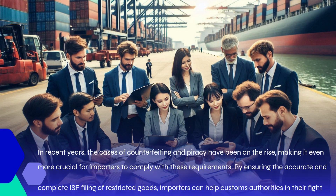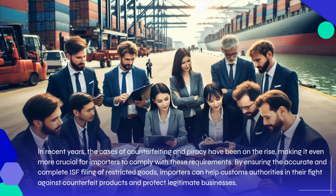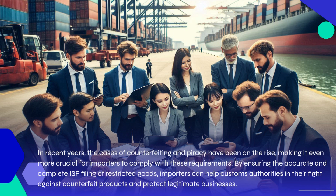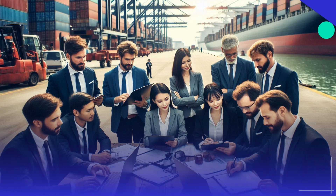This information helps customs authorities in their efforts to identify and seize counterfeit or pirated goods. In recent years, the cases of counterfeiting and piracy have been on the rise, making it even more crucial for importers to comply with these requirements. By ensuring accurate and complete ISF filing of restricted goods, importers can help customs authorities in their fight against counterfeit products and protect legitimate businesses.